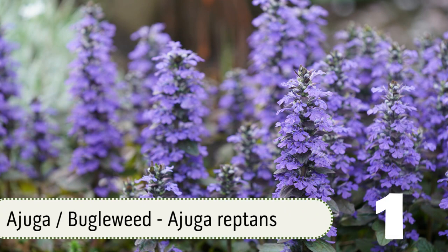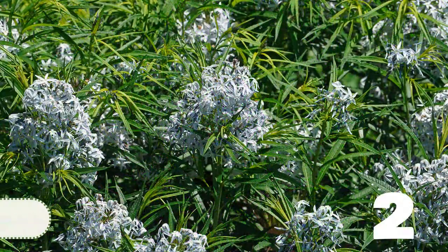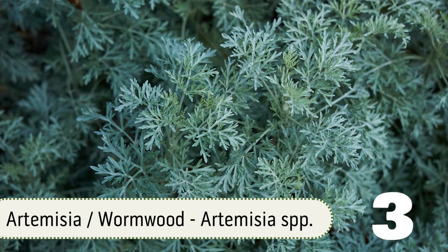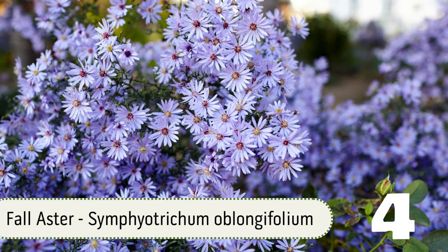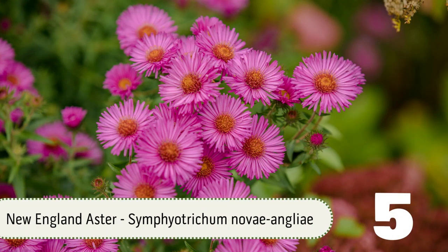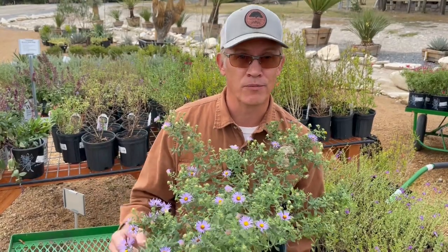Number one, ajuga, also called bugleweed — a low-growing, evergreen groundcover that does best with some afternoon shade. Number two, Arkansas bluestar. Number three, Artemisia, also known as wormwood. Number four, fall aster, also called aromatic aster — this plant is native to Texas. Number five, New England aster. The asters are going to bloom heaviest in the fall and are a great nectar source for bees and butterflies.